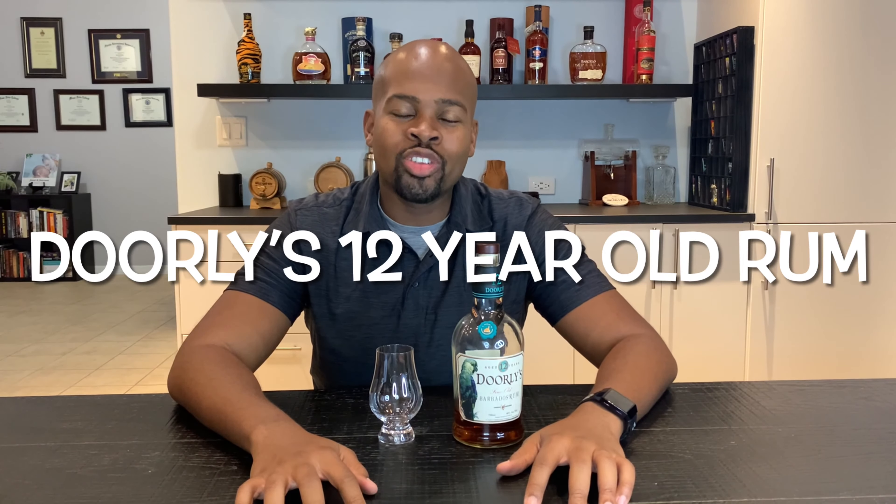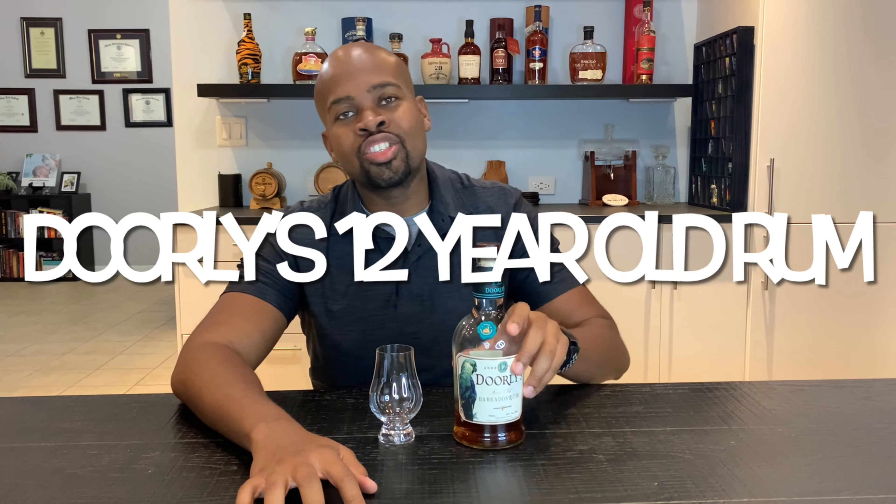Welcome back again rum lovers. We are here today with the Dolly's 12-year rum. This rum is another RLC's product, therefore another Foursquare product — and I know there's a lot of Foursquare lovers out there.